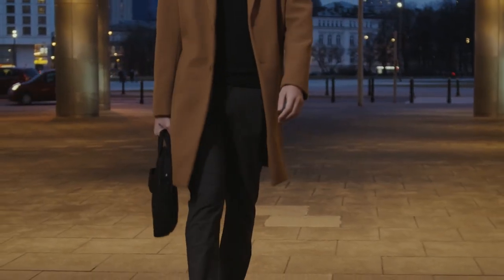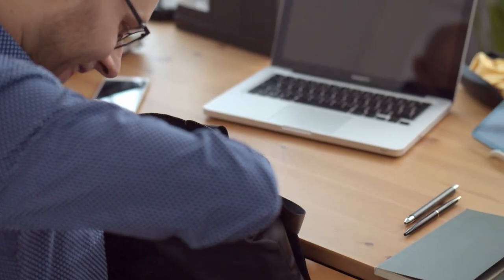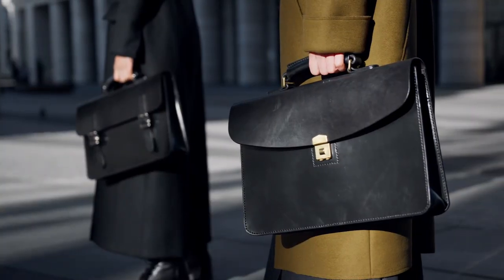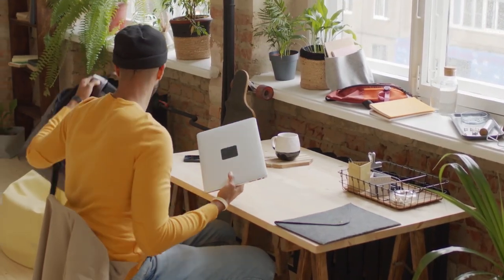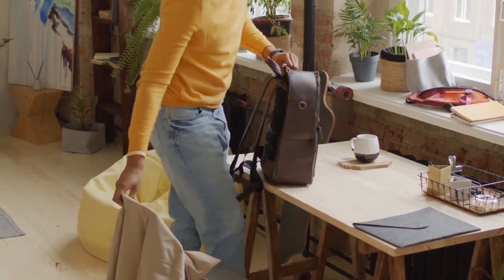Number four: Laptop backpacks. For students and professionals, laptop backpacks are essential. These backpacks have dedicated compartments to keep your laptop secure, along with additional pockets for notebooks, stationery, and other accessories. Look for padded sleeves, ergonomic design, and added features like USB charging ports for added functionality.